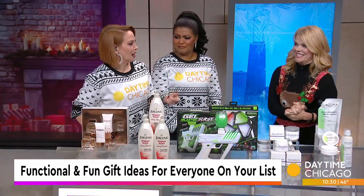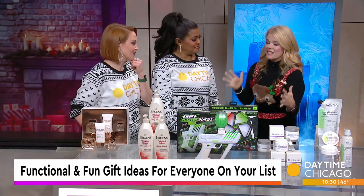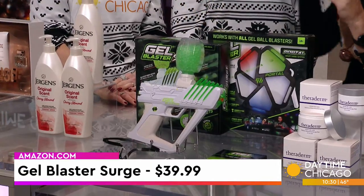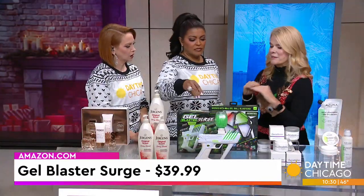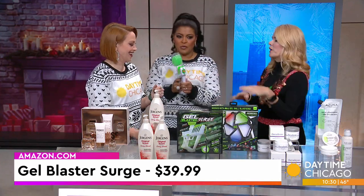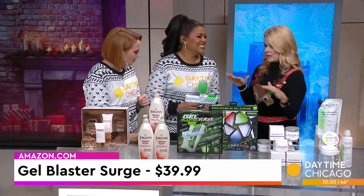Okay, this one scares me. It's so much fun — this could be dangerous in my house. This is the Gel Blaster Surge. These little gelettes dissolve on contact — there's no mess. It's eco-safe. Get them outside — it comes with the goggles. What's so great about this is it's best-free. Don't put it on your face, obviously — you wear the goggles.